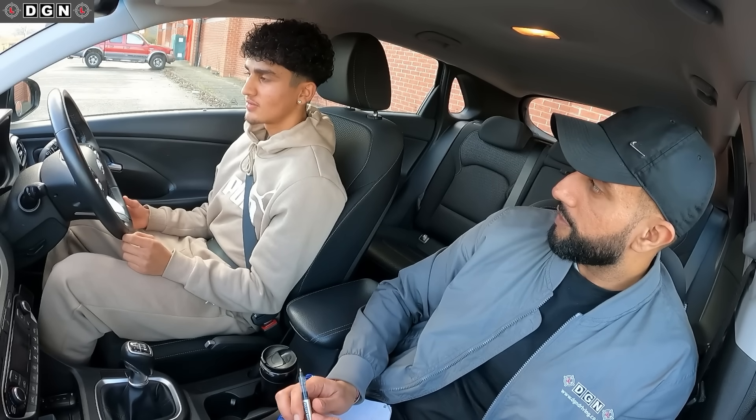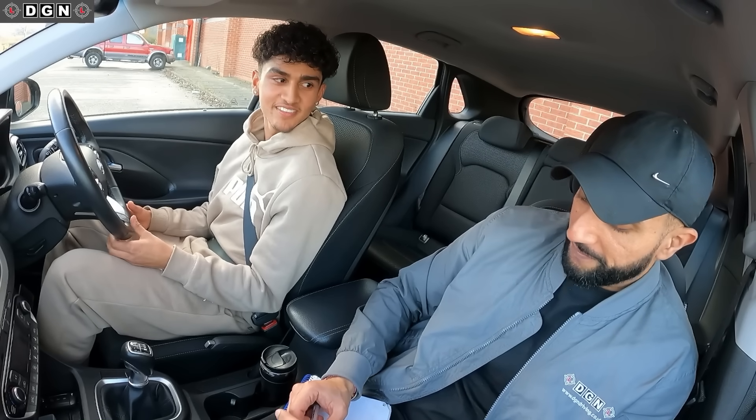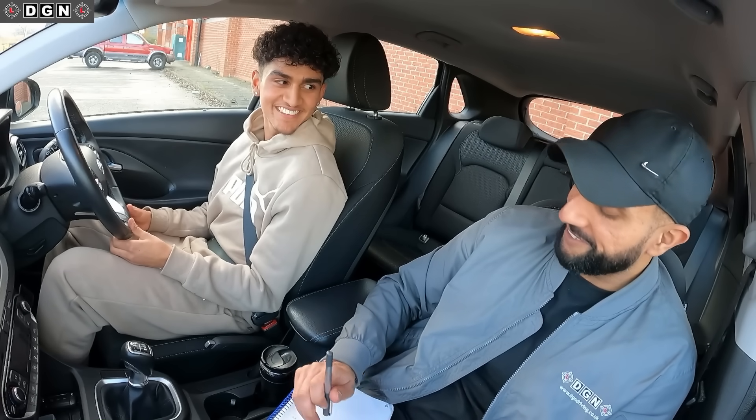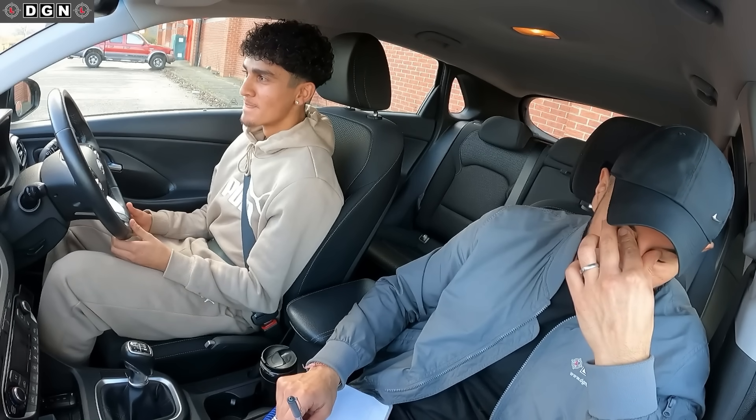So do you think you've passed or failed? I think I've passed maybe, I don't know. I've passed. I don't get to say that much on the channel with these mock tests.